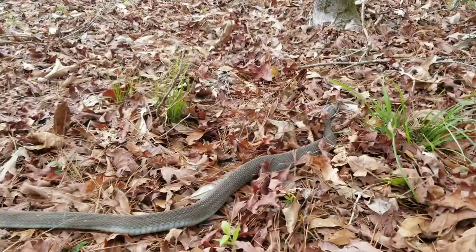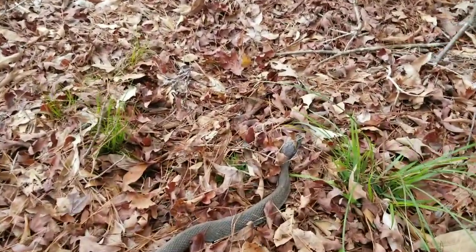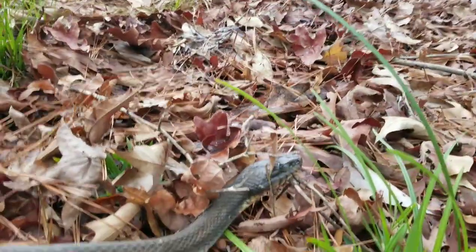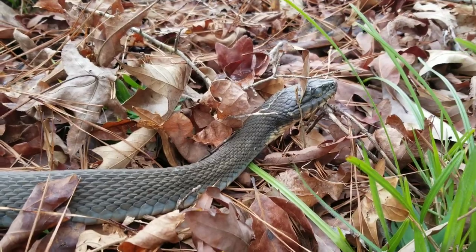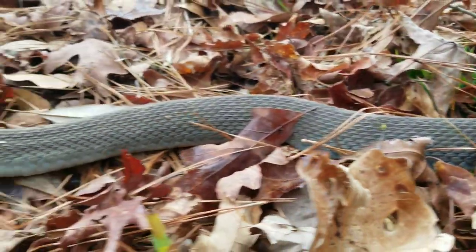Again, this is a non-venomous plain-bellied or yellow-bellied water snake found in Louisiana. We are Louisiana Snake ID on Facebook and LA Snake Boys with a Z on YouTube. Give us a subscribe there on YouTube so you can be up to date with all of our videos when they come out. Talk to you guys later — thanks.